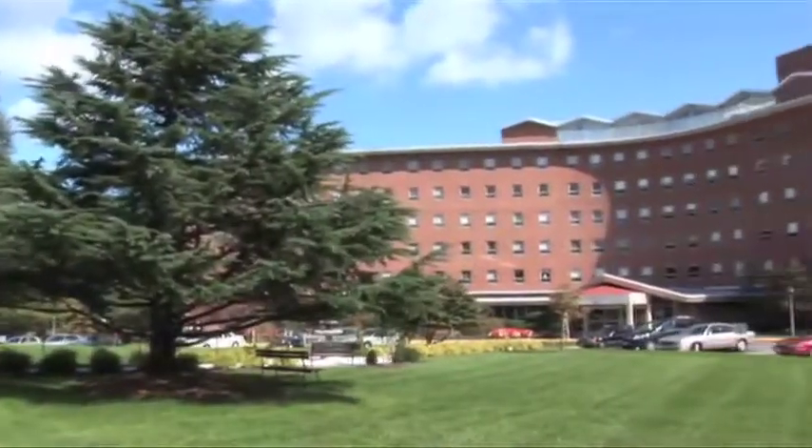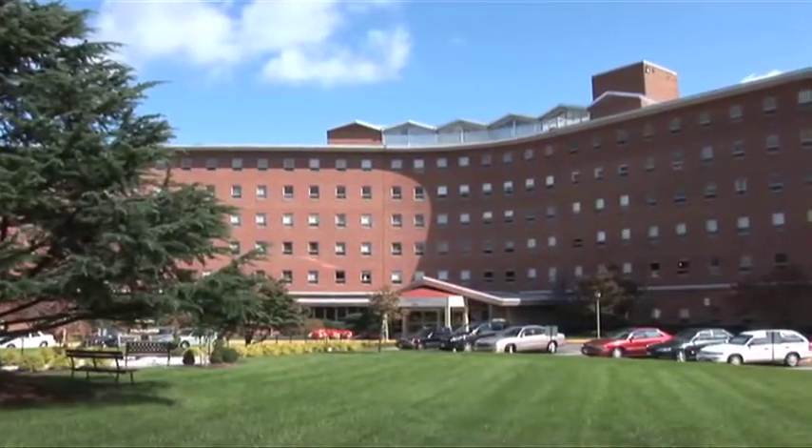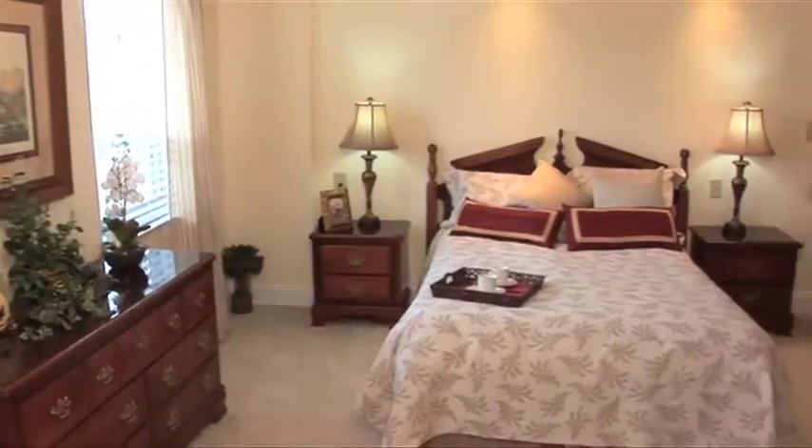Living at the Hermitage not only frees your time but eliminates many of the worries associated with running a household. There is also weekly housekeeping and linen service.